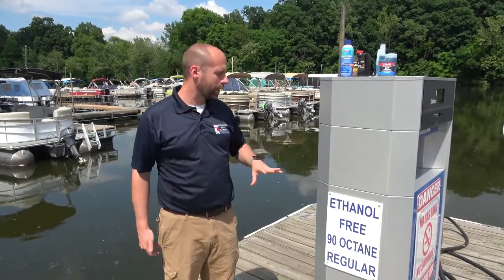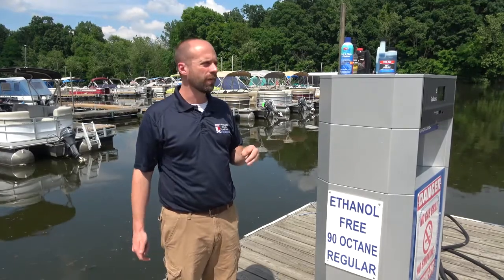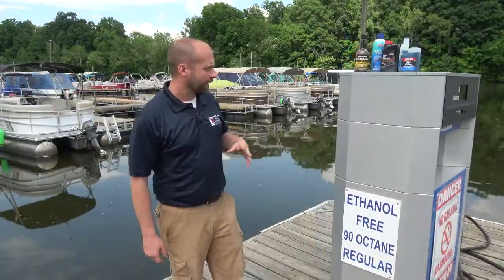Again, this piece on ethanol-free gas is the best advice I can give you. You're going to save yourself thousands of dollars over the life of your boat in repairs by running the correct gas. So very important.